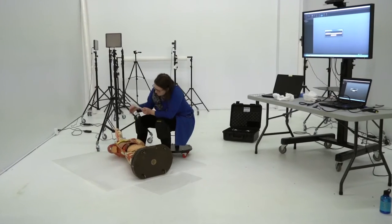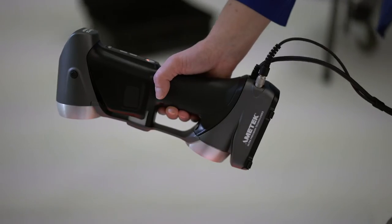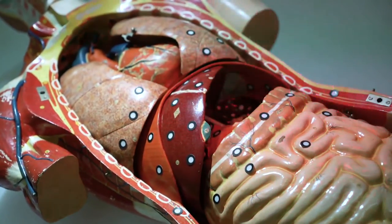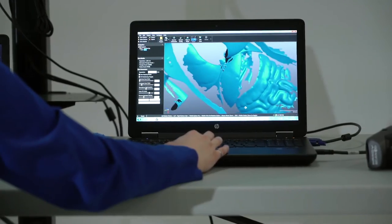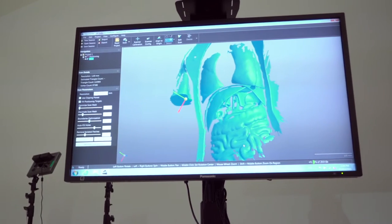We can take an artefact and make a 3D digital model of it with our scanner. The scanner uses lasers, cameras and sophisticated software to make a 3D file, or mesh, that captures the size, shape and physical characteristics of an artefact.